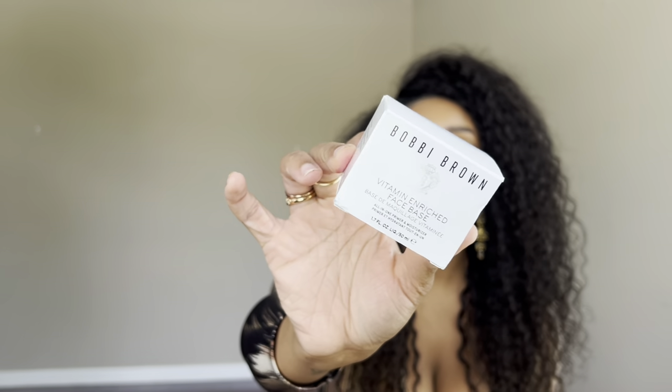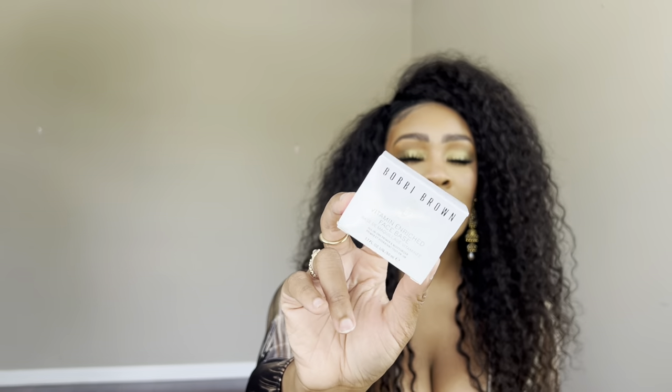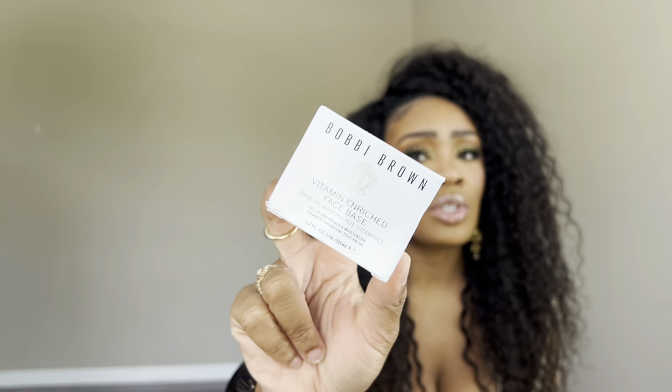I also re-upped on my Bobbi Brown Vitamin Enriched Face Base. This is one of my go-to primers — I apply it first to make sure my skin is completely moisturized, then layer a more tacky primer like the Danessa Myricks balm or Hydro Grip on top, since this one is more of an absorbent moisturizer. I've been purchasing this for a few years now and will not be without it. It's definitely one of my tried and trues and I will forever recommend it.